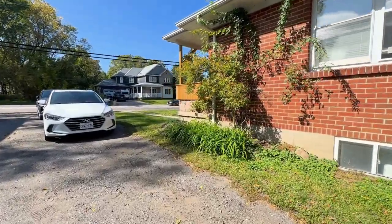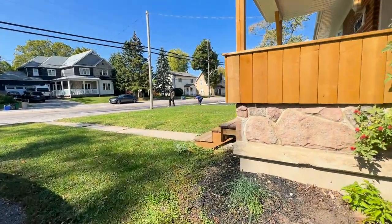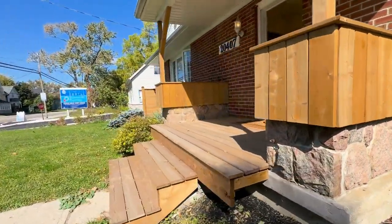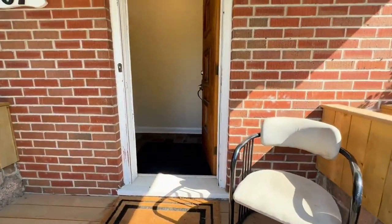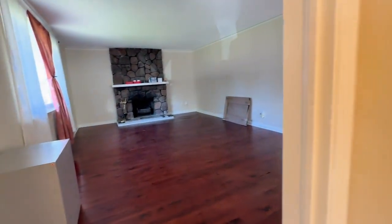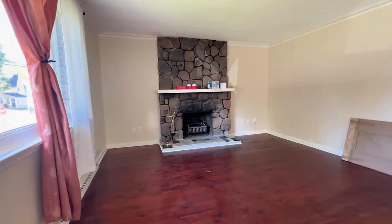Moving inside, you have some nice gardening going on. Walking in, you have the entrance to the unit with a newly built porch. As you go inside, you have three bedrooms, one bathroom, and 1,400 square feet of living space with a nice fireplace as you enter.